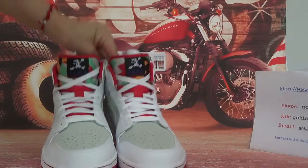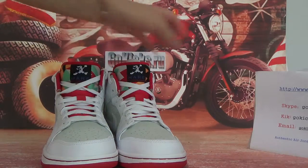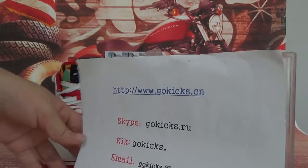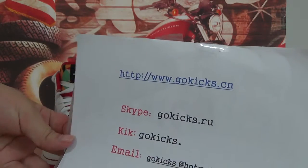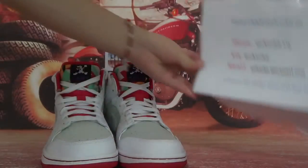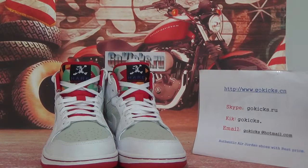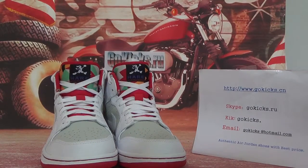If you like these shoes, you can go to our website — also from gokicks.ru — and I will give you a surprise. Thank you for watching, see you next time, bye bye.